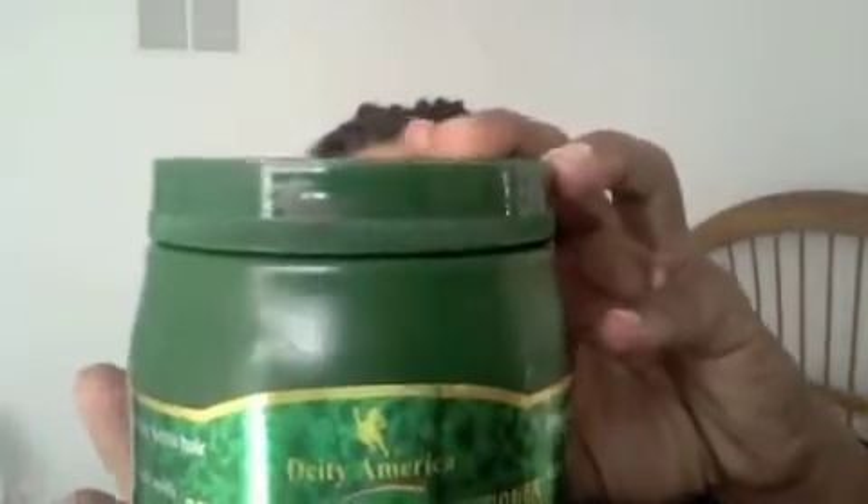Hey YouTube, it's Naps Again 09. I'm coming to you today to talk about a deep conditioner that I just recently tried — the Deep Penetrating Conditioner for Damaged Hair by Deity America. Their website is deityamerica.com, I'll put it down in the description box. I wanted to share my experience with this particular product.